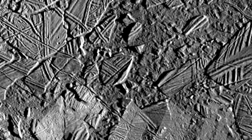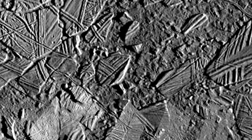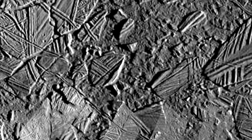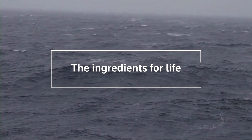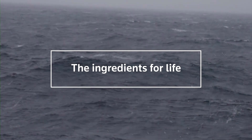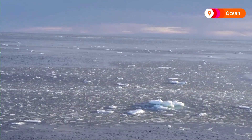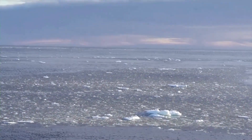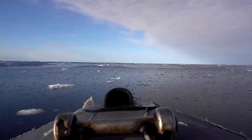NASA planetary scientist Bonnie Barati said there is very strong evidence that the ingredients for life exist on Europa. Barati pointed out that there are three main requirements for life to form: liquid water, an energy source, and certain chemistry — specifically, organic compounds that could serve as food for any primitive organisms.